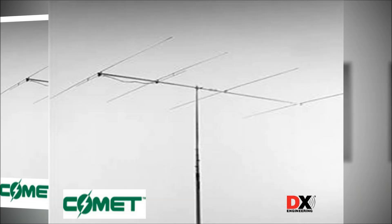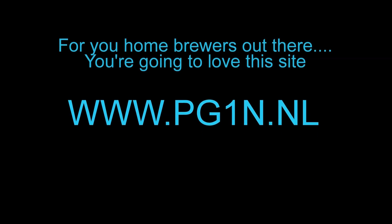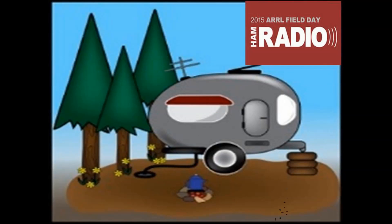Also, for you homebrewers out there, you're going to want to remember this website because he has links to all kinds of homebrew projects — from amplifiers and radios to antennas for every band. Plus, June and July is the best time of year for sporadic E, so you know what that means?